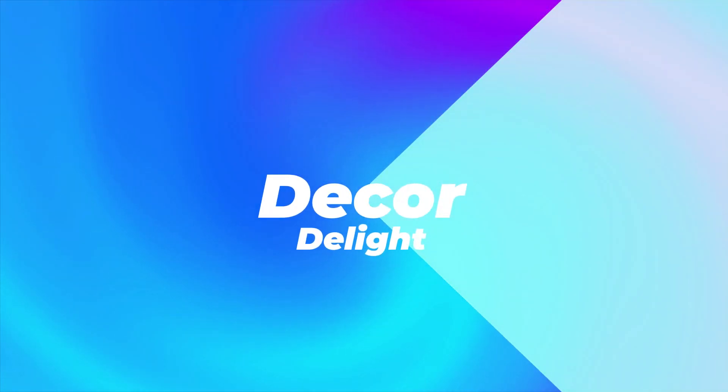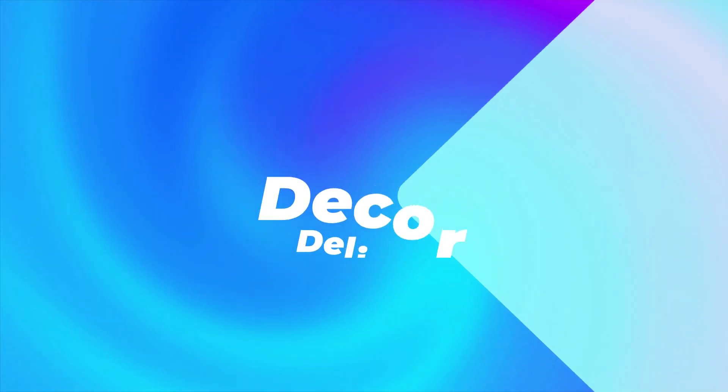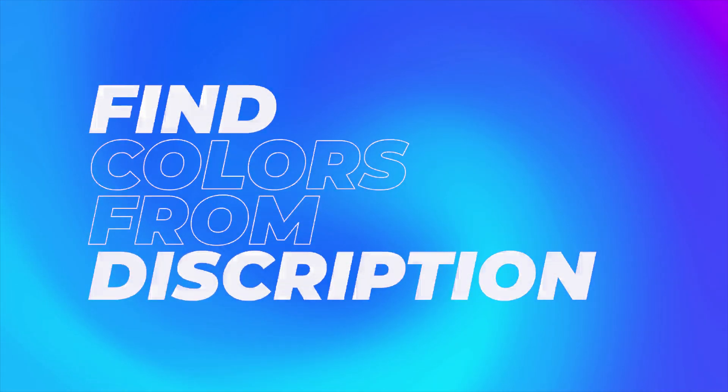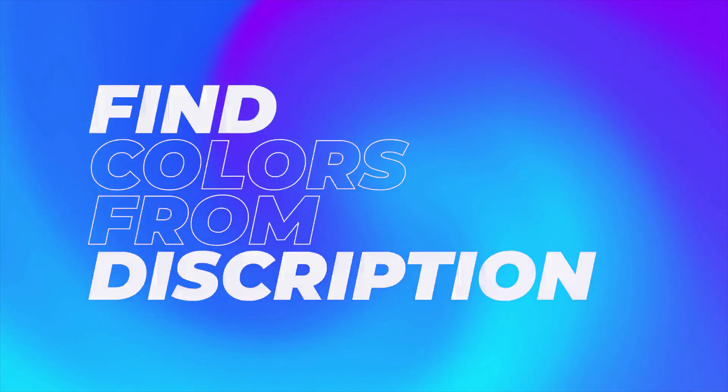Welcome to Décor Delight. Today, we're going to talk about the best color combinations for your home interior walls. Links to the similar colors can be found in the description. Let's start with number 15, Satin Lilac.